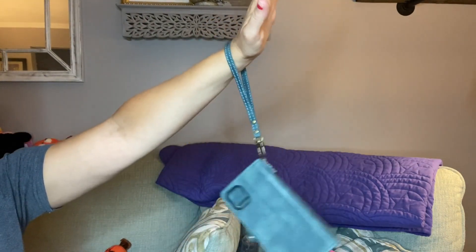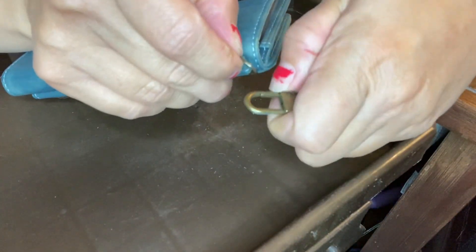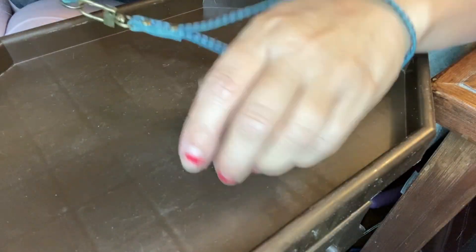It does have a little clutch part that you can clip on and off if you want the strap so that you can hold it on your wrist. If you are having to dig to look for something, it's absolutely perfect.